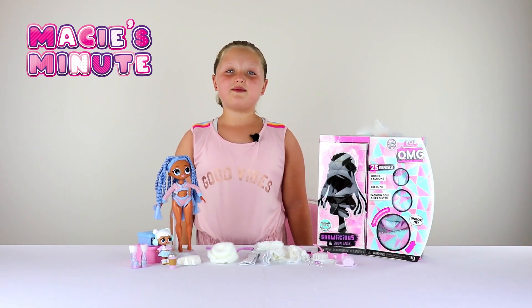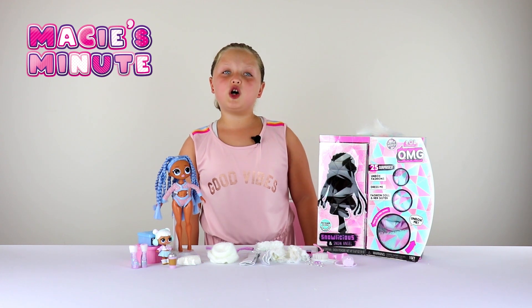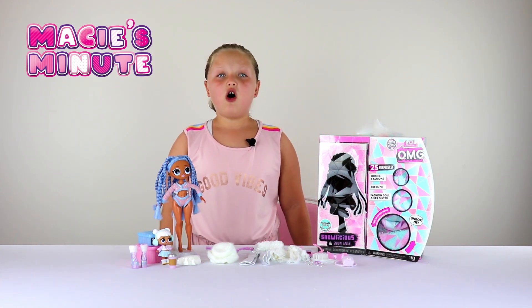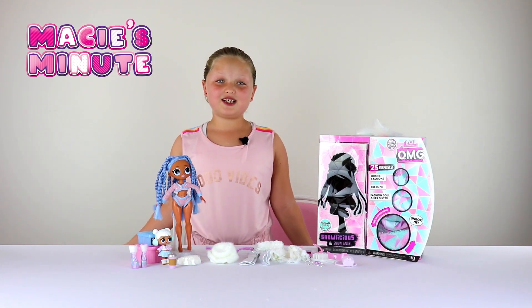Thank you for watching Macy's Minute! Please subscribe if you want more videos like this, and comment down below what toys you want us to review. Also make sure to check us out on Facebook and Instagram too. Thank you for watching!